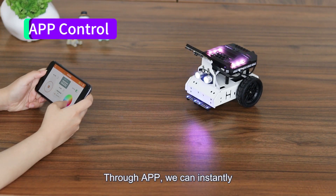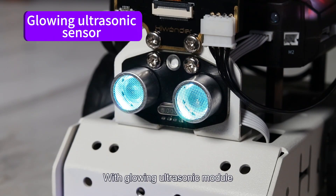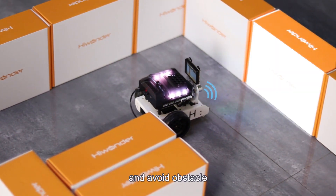Through the app, we can instantly experience the wonders of iNova. With its glowing ultrasonic module, iNova can detect distance and avoid obstacles.